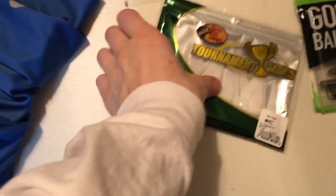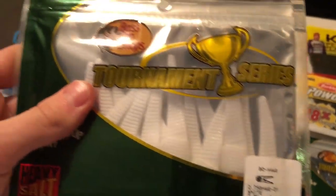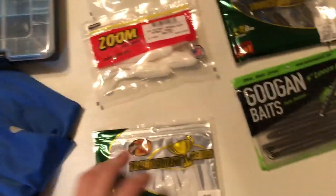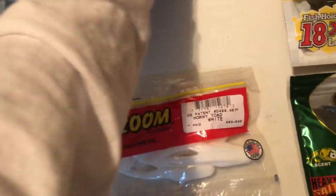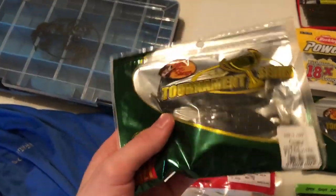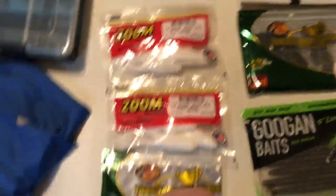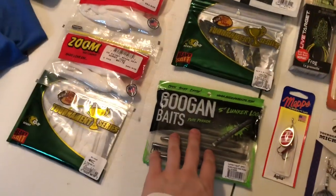Let's move on to the lures. Got this frog section right here. Start off with these — I figured I'll get these little trailers for jigs. Got two packs of these because this is my favorite frog of all time. And I always gotta get some tournament series frogs — pretty adorable.